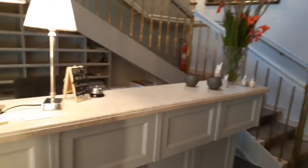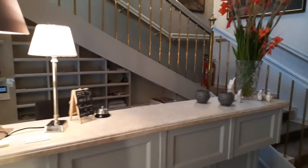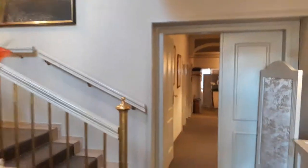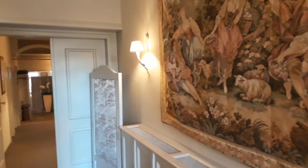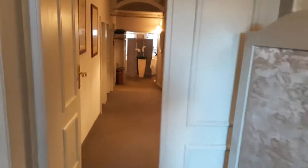Coming to the reception area, which is 24/7, and this morning we're going to take you into the breakfast room area. As you can see when you come in here, you've got this beautiful tapestry — it's a boutique hotel, very well serviced.